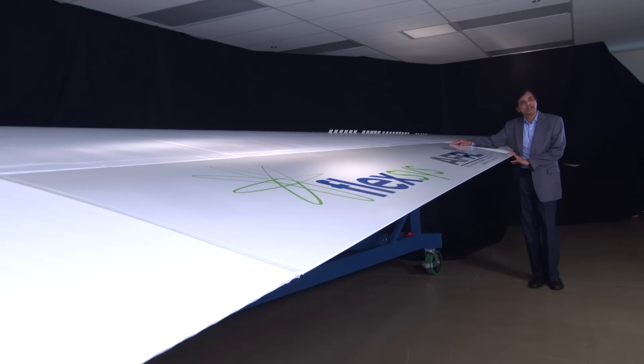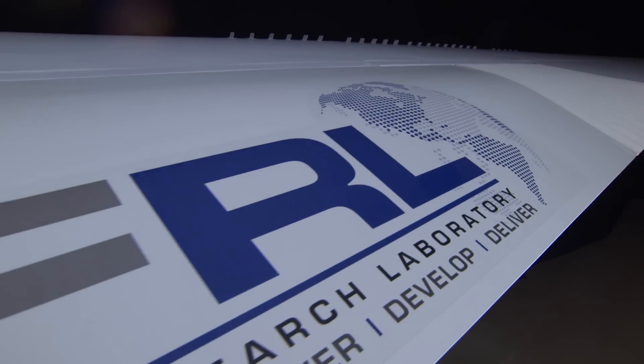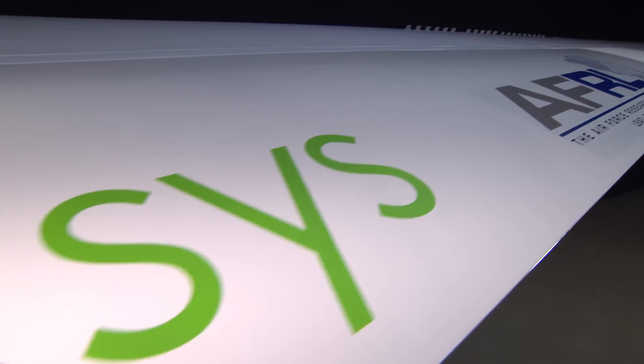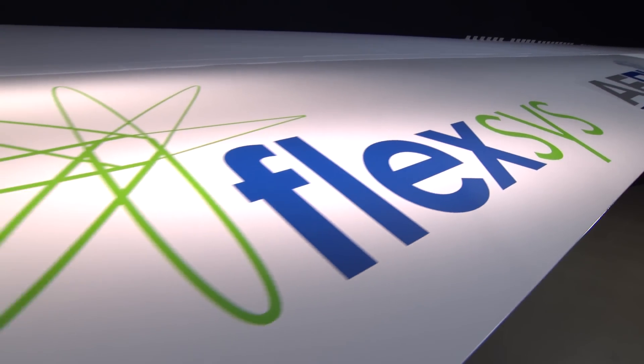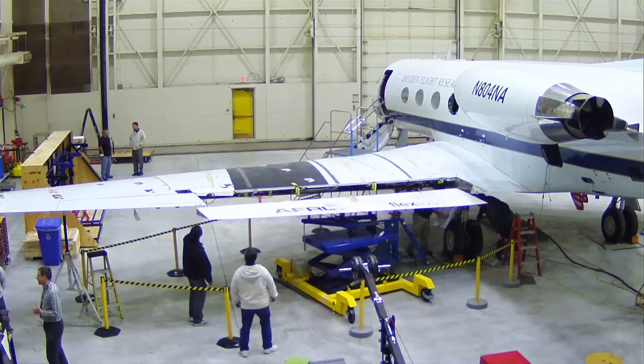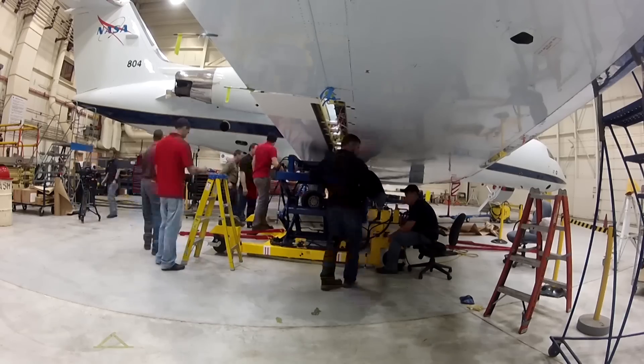Here is the final product. Twenty years after my first visit to Air Force Research Labs, here it is ready for flight testing by NASA. The seamless compliant wing was attached and instrumented to the Gulfstream 3 at NASA's Armstrong Flight Research Center in California.